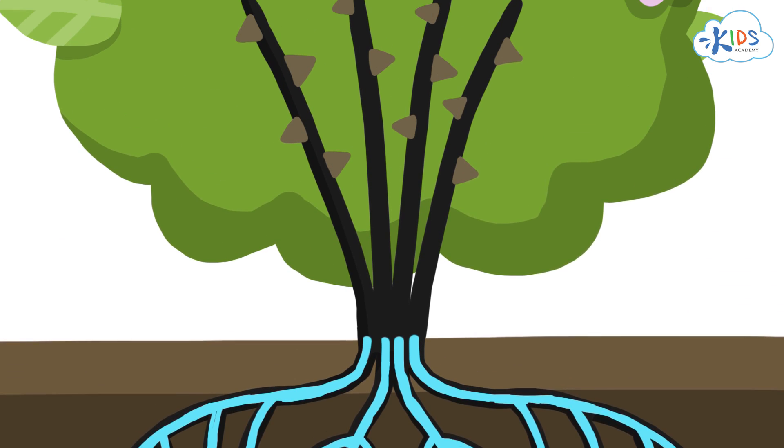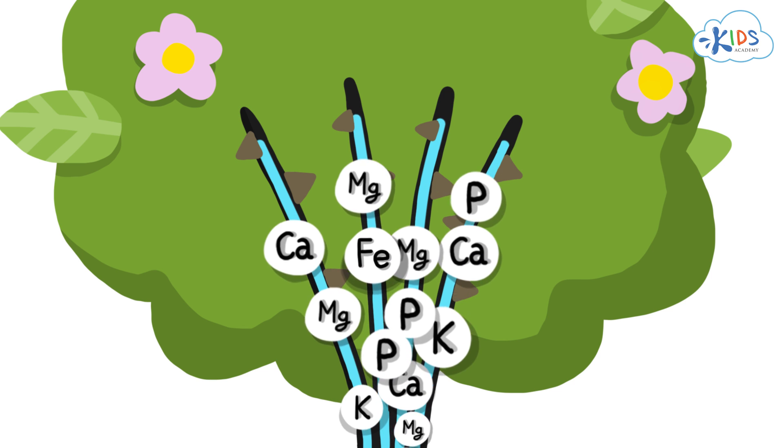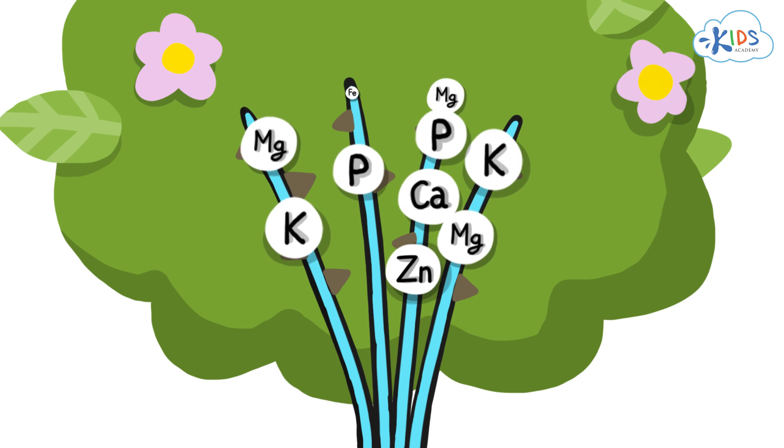Moving up from the roots, here is the stem of this plant. It works hard to carry all of the water and nutrients from the roots up to the rest of the plant.